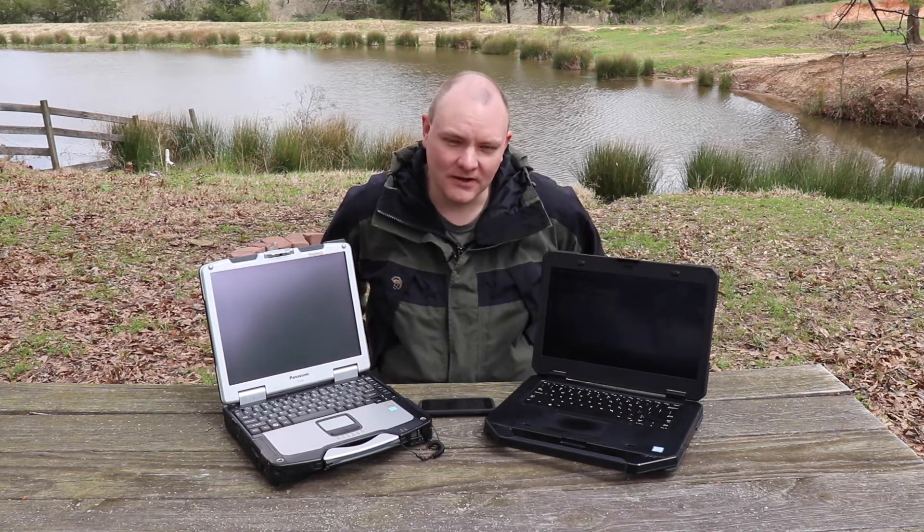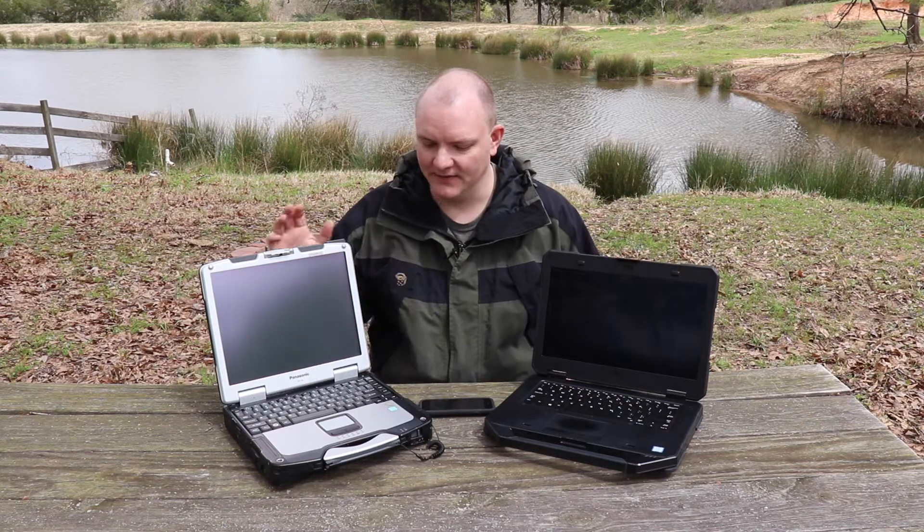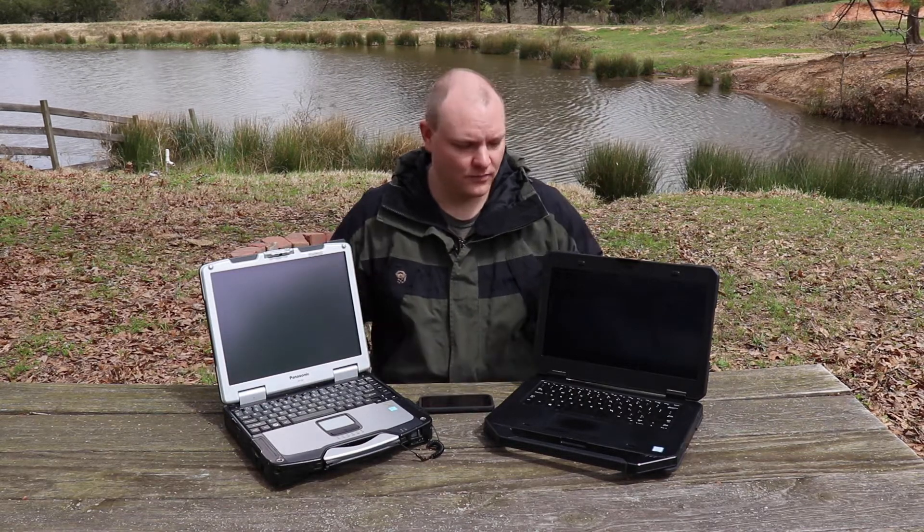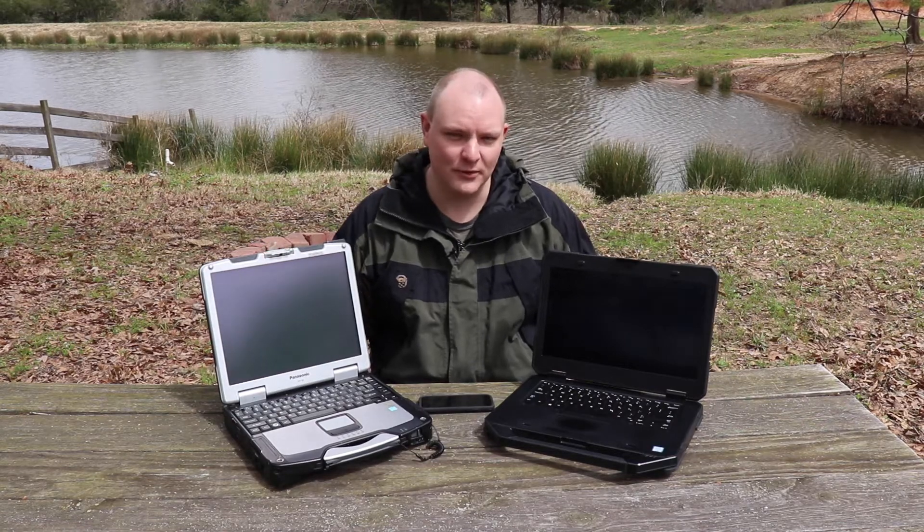Now I'd like to talk about why you'd want a ruggedized laptop — semi or fully — and which one is best. Both have their pros and cons. I've had the Dell for a few months and the Toughbook for years. You might ask: why would I need a rugged laptop if I'm not working in harsh environments? About a year ago I did a video on why I chose one, so I'll reiterate the main points.